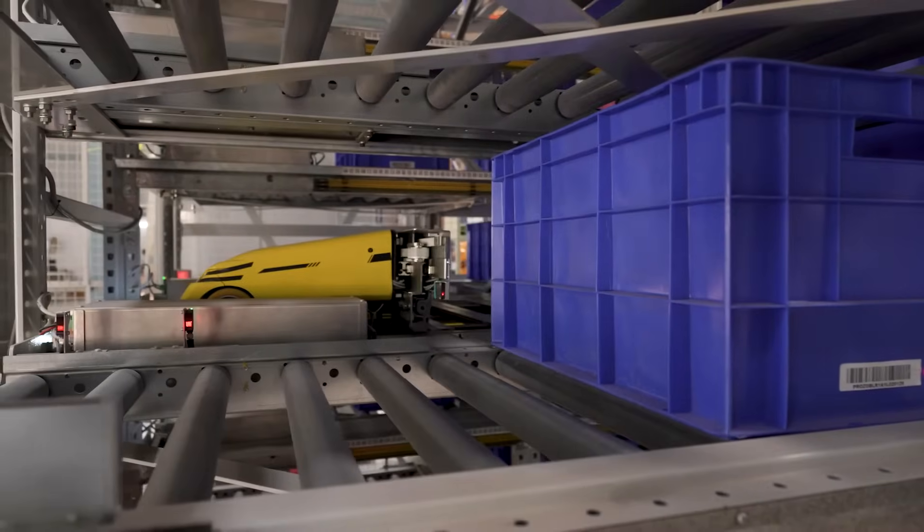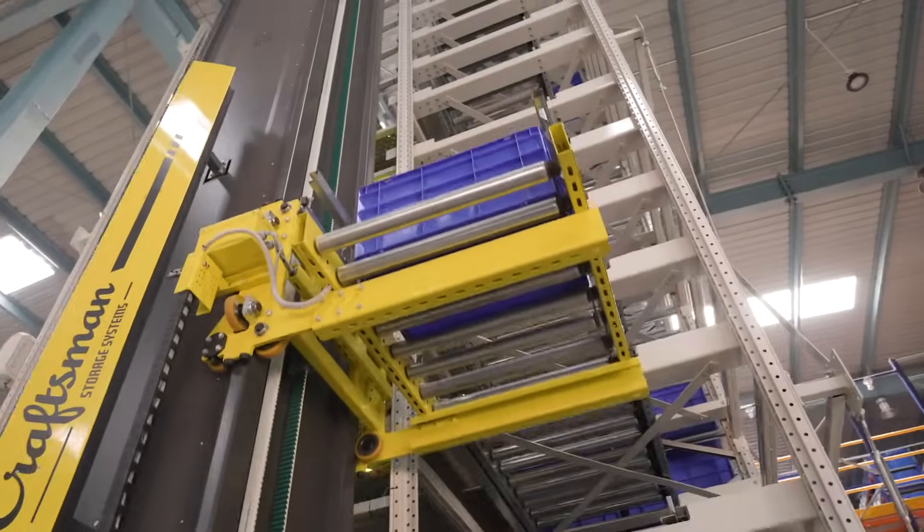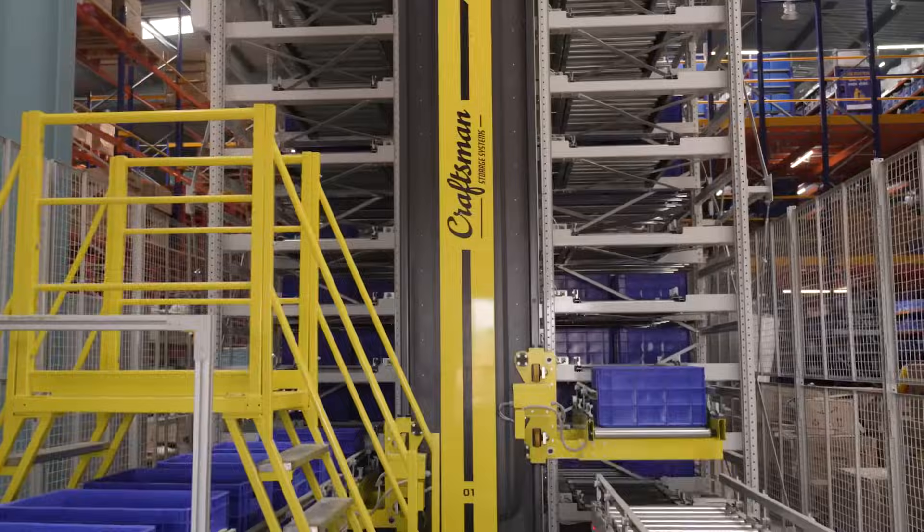Join us as we step into the future of warehousing. Our facilities are not only efficient, secure, and responsive, but also meticulously optimized to meet the unique demands of the retail and logistics industry.